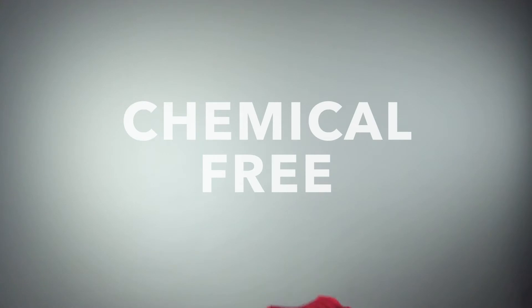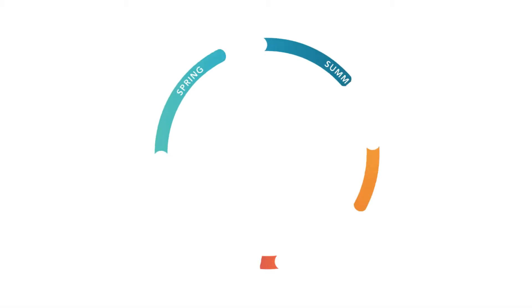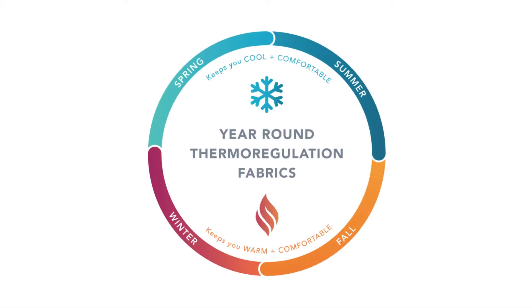CoolCore is a chemical-free fabric provider. Our fabrics are thermal regulation — you can wear them in both hot environments and cold environments. The same t-shirt you wear in the summer, you can wear as a base layer in the winter.